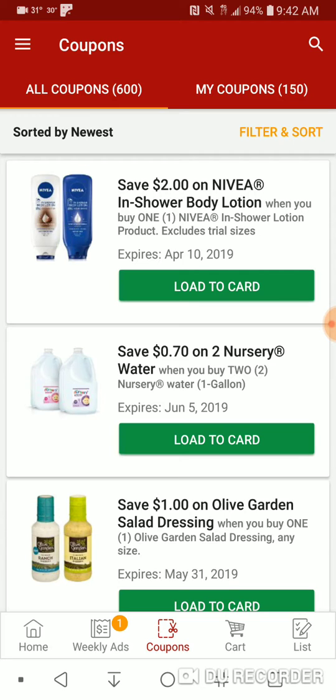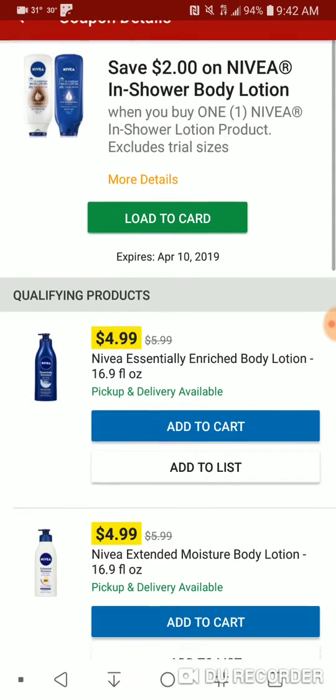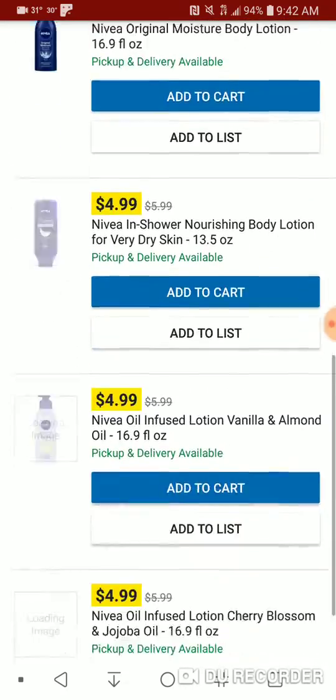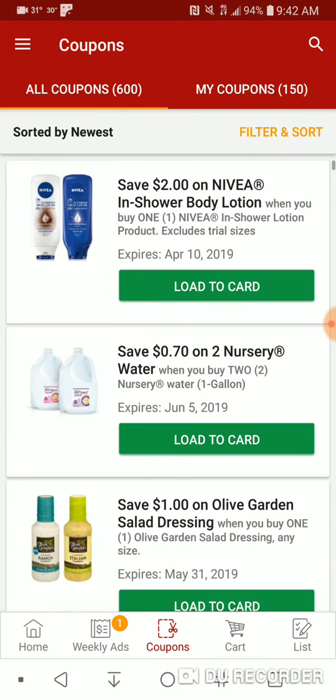Starting off with $2 off Nivea Body Shower Wash — or Shower Body Lotion. That'll make it $2.99. Not entirely stock-up worthy, but it's something.